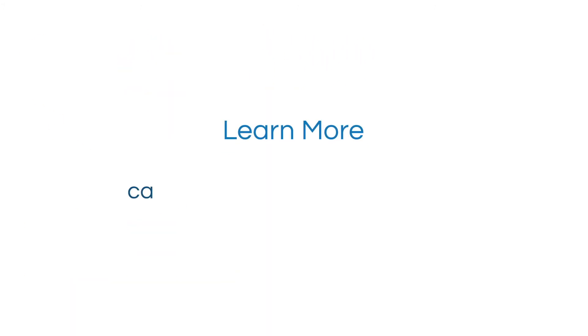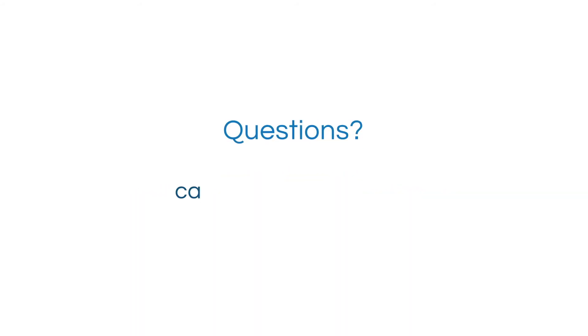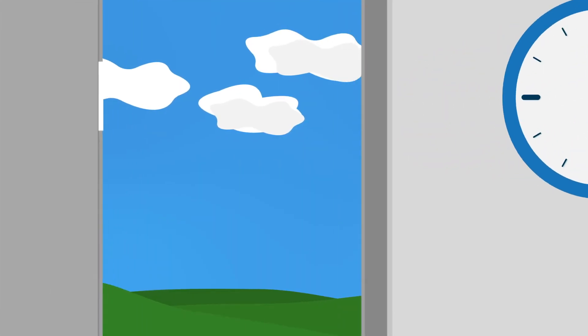Just go to canidium.com/SAP-commissions. Have any other questions? Go to canidium.com/contact. Ditch the Excel sheets, get Canidium for SAP Commissions, and say hello to the weekend. Thanks!